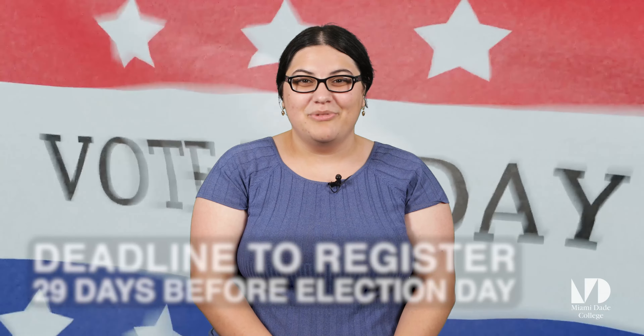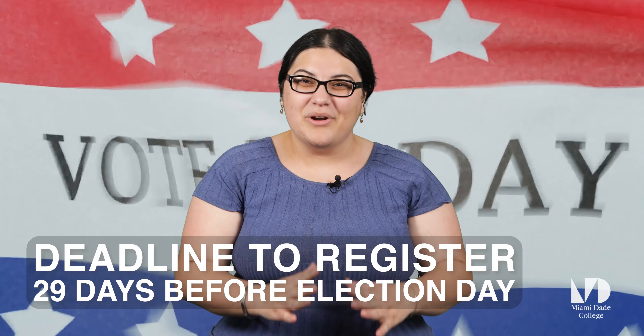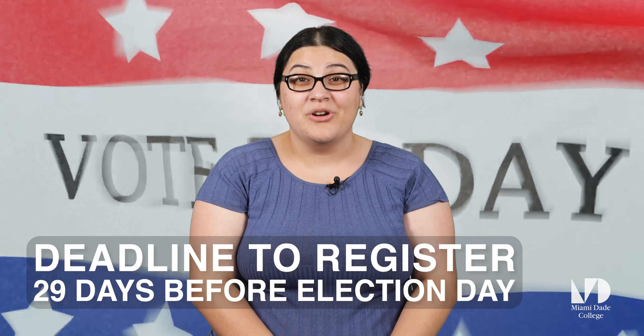If you plan on registering for the first time or would like to update your voter information before an upcoming election, it is important to know that the deadline to register or update your voter information is 29 days before the election.